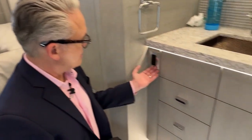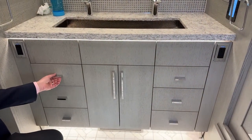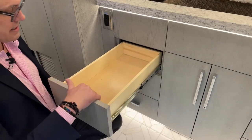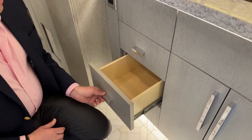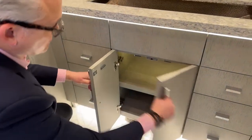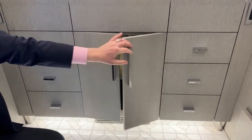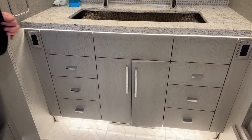We have additional GFCI outlets on both sides throughout the bathroom, because Newmar cares about keeping you safe. Every drawer is finished on the inside and outside with soft-close mechanisms. Down below there's additional storage space and soft-close cabinets as well.